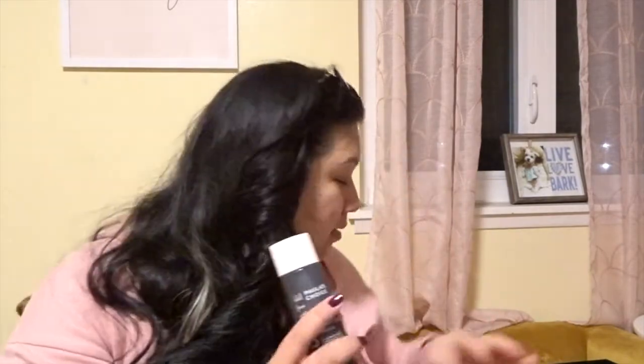Paula's Choice exfoliant — I think it's similar to the Youth to the People one but more intense on the skin. I cannot use this every day; I can only use it like once or twice a week. If I use it every day it dries the hell out of my skin and my skin starts to crack. People say it's really really good for acne-prone skin, and when I first used it for the first month it seemed like it was doing well with only tiny breakouts. But as I started using it more and more my skin got extremely dry, so I started using it a lot less — probably only once a week now.